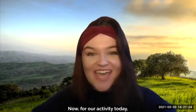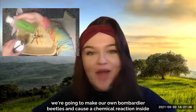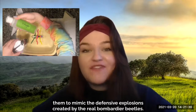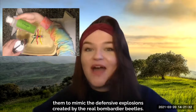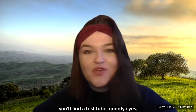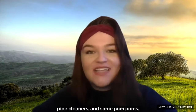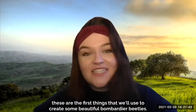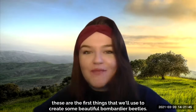For our activity today, we're going to make our own bombardier beetles and cause a chemical reaction inside them to mimic the defensive explosions created by the real bombardier beetles. Inside your science kits, you'll find a test tube, googly eyes, pipe cleaners, and some pom-poms. Along with some glue, these are the first things we'll use to create some beautiful bombardier beetles.